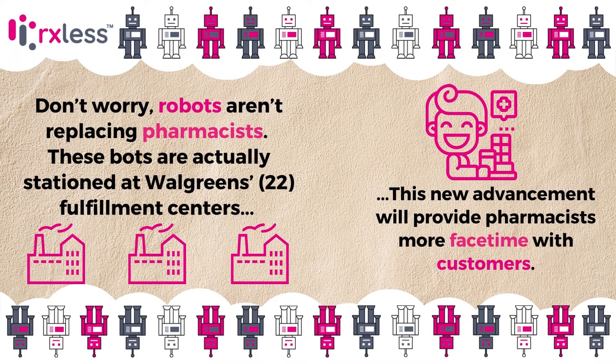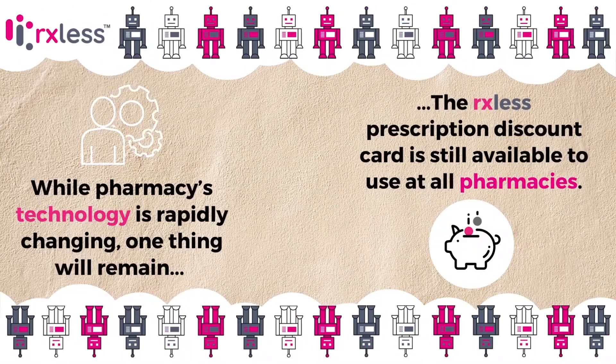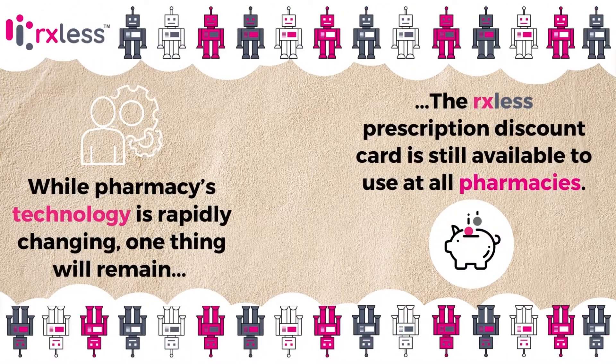Don't worry, robots aren't replacing pharmacists. These bots are actually stationed at Walgreens' 22 fulfillment centers. This new advancement will provide pharmacists more face time with customers. While pharmacy technology is rapidly changing, one thing will remain.